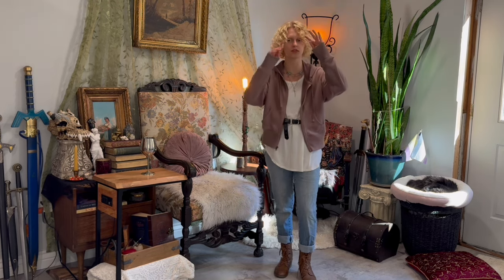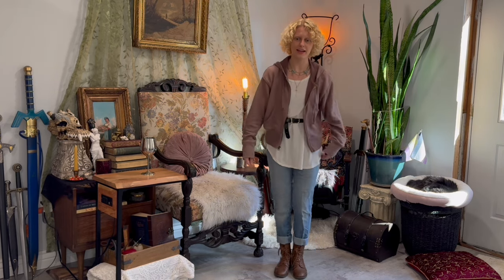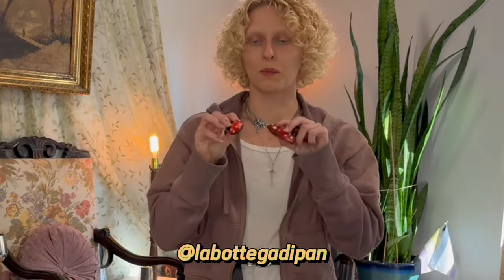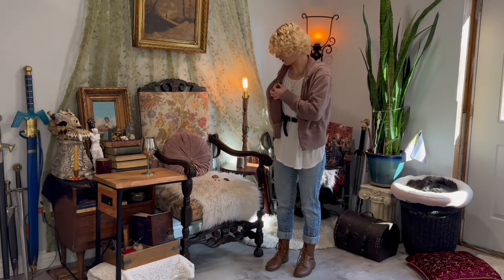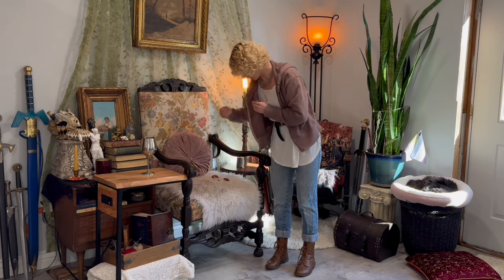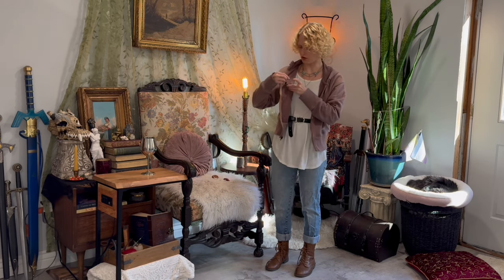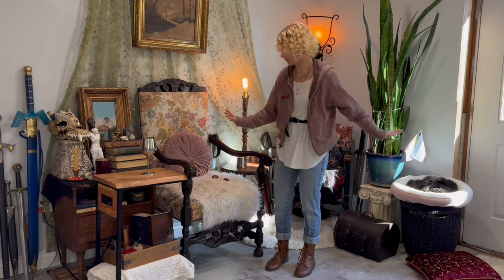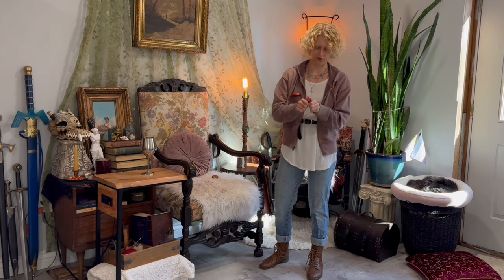This is a jacket I thrifted. It was literally flesh-colored so I just rip-dyed it and it's a bit darker now. I'm going to add some pins — these are little mushroom pins from the Etsy shop La Bottega di Pan. I say it a lot, but I truly think that fantasy fashion is all about layering and accessorizing, and the cool thing is you can stop whenever you feel comfortable or add as much as you want.